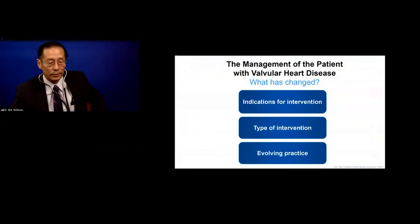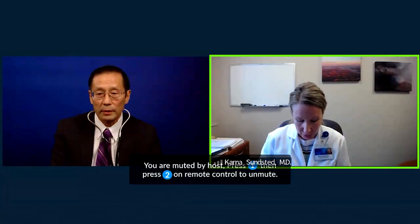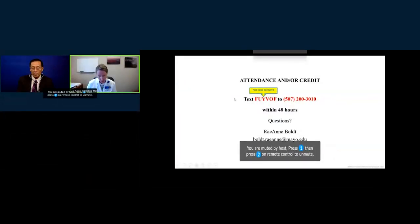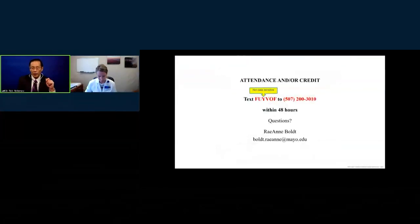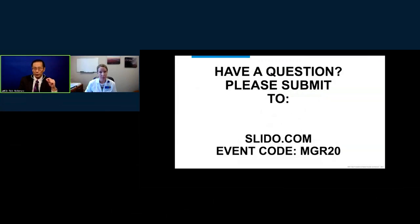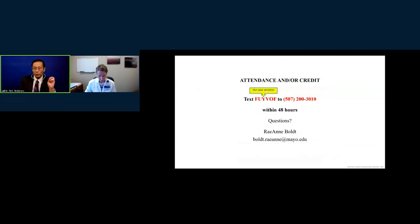Thank you, Dr. Nishimura. We'll transition to Q&A. Our first question: is it possible to predict which mitral valve replacement patients will have decreased EF and poor postoperative outcomes? That's a very good question. The majority of patients who have a mitral valve replacement will drop their ejection fraction as you decrease that pop-off valve to a low-pressure left atrium. You can't predict which ones will drop, which is why you want to operate earlier and earlier — and exactly why, if the valve can be repaired, you go ahead regardless of what the left ventricle looks like.